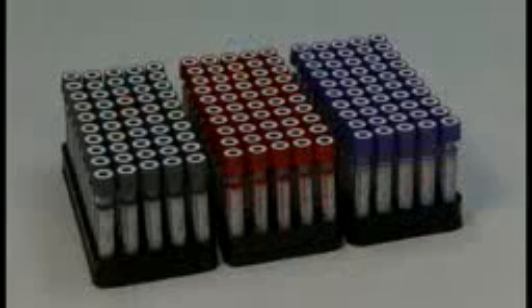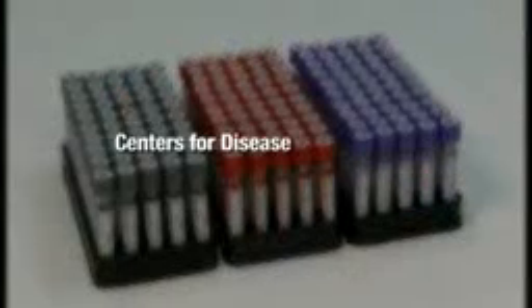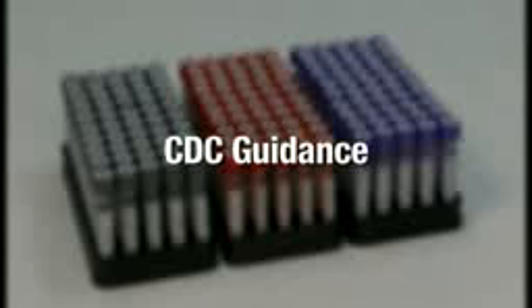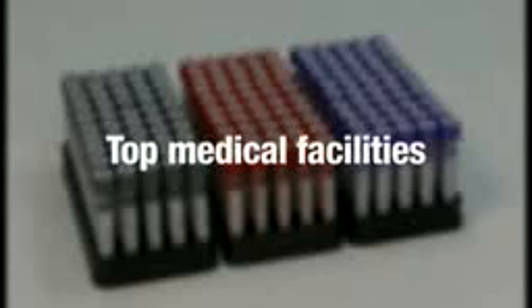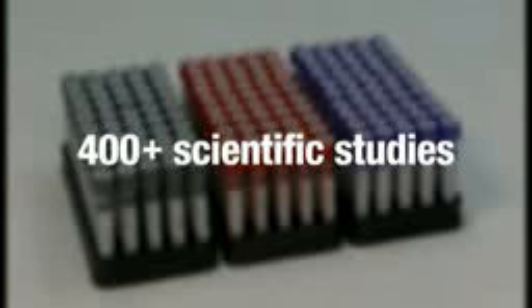The QFT test has been assessed and recommended by experts within the Centers for Disease Control and Prevention (CDC), expert panels and public health advisors, top medical facilities which are using QFT, and the 400-plus scientific studies that are testament to the benefits that QFT may offer.